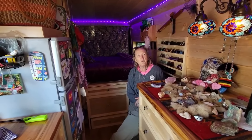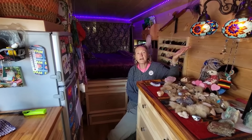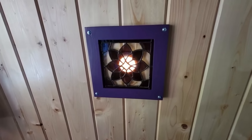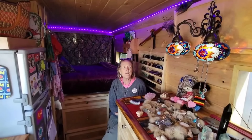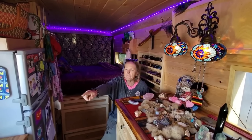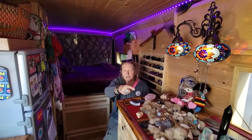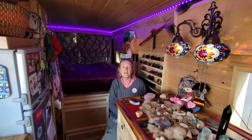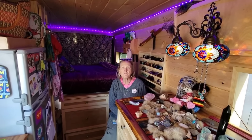What I think is unique about my rig is my Moroccan lights — my stained glass lights up above. I knew I wanted to incorporate stained glass, so I have little pieces like the little butterfly and the little angel that I drive with up front. I found these lights on Etsy and ordered them from Morocco — handmade.